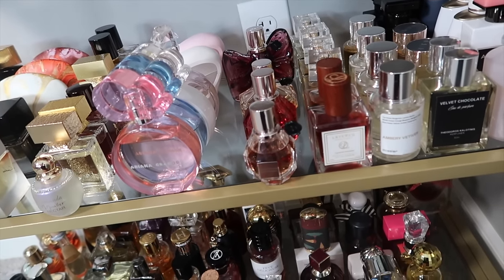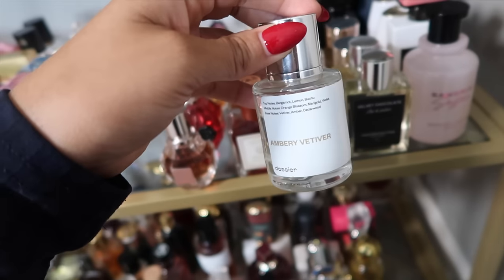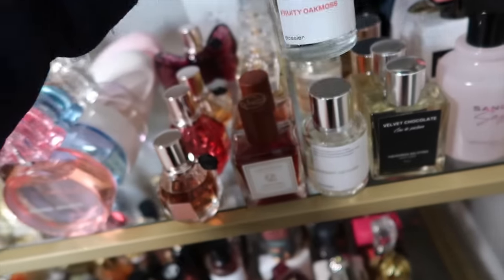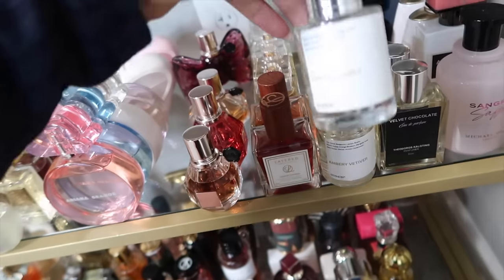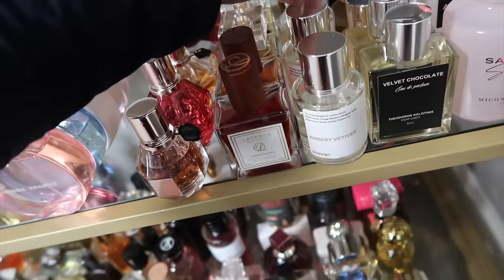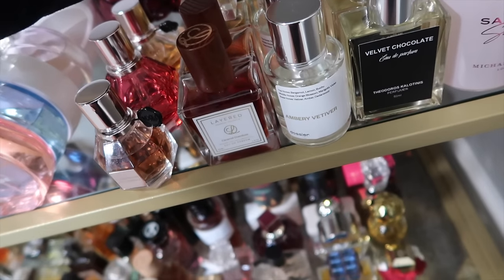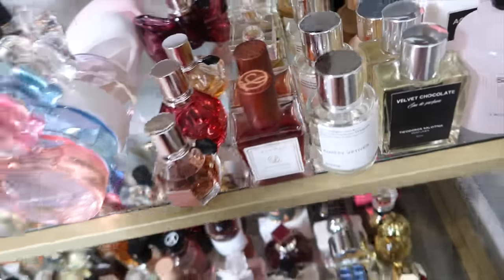Now my Dossier fragrances. This is Amber Cedarwood, their Baldà Freak dupe. This is Fruity Oakmoss, their Éventail for Her dupe. Then Fruity Honey, their Nectarine and Honey from Jo Malone dupe. And lastly Floral Lavender, their Libre Intense dupe.